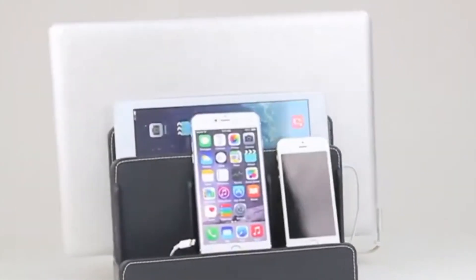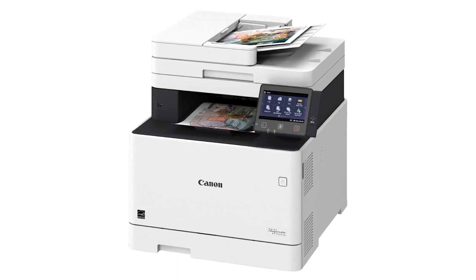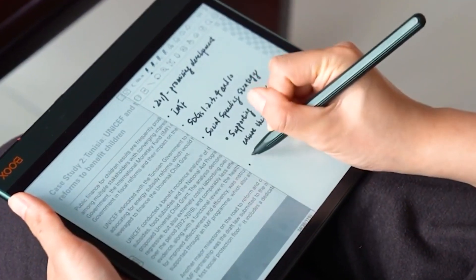So buckle up as we delve into the world of cutting-edge technology designed to empower and support students in their quest for knowledge.